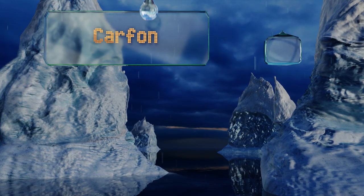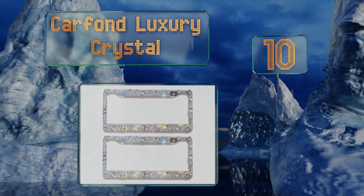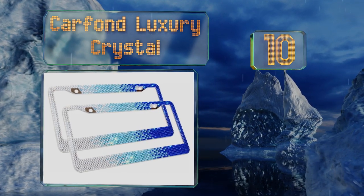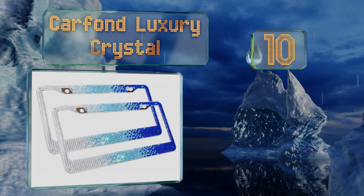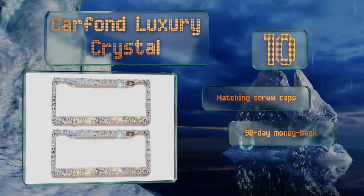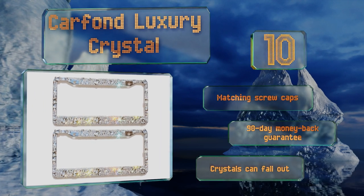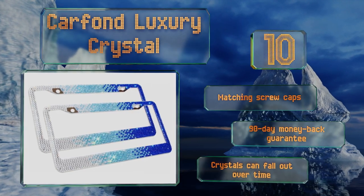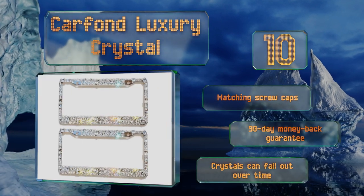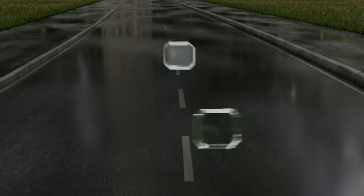Starting off our list at number 10, you won't often be accused of subtlety with the Car Fond Luxury Crystal adorning your ride, but if a bit of bling suits your style then this affordable sparkly model could be the right automotive accessory for you. You can choose from black, red, purple, and more. It comes with matching screw caps and a 90-day money-back guarantee. However, the crystals can fall out over time.